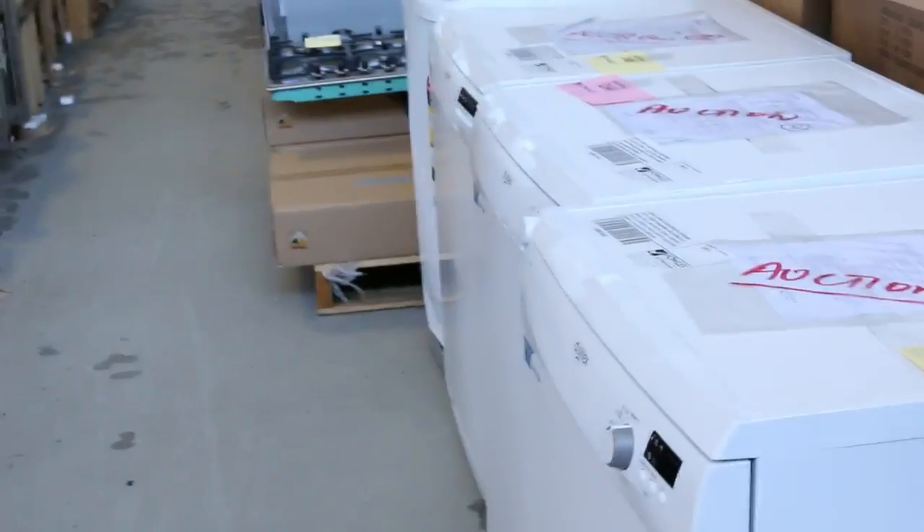Plenty of appliances going through this week. We've got dishwashers, we've got washing machines. Through here we've got full kitchens even. We'll sell you a full kitchen through auction — they can start from around about $2,200. So that's a complete kitchen.